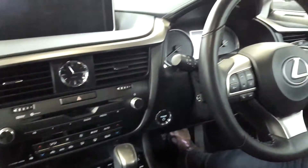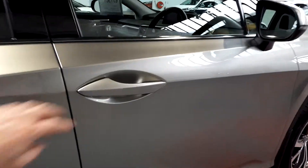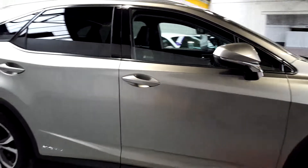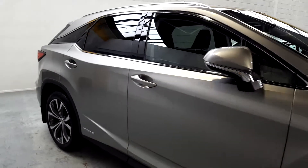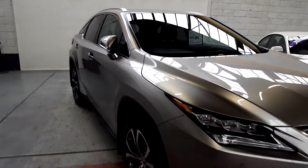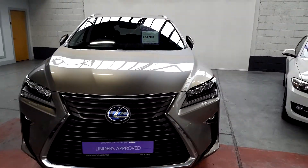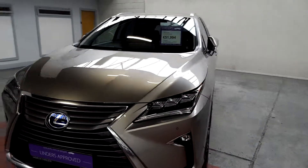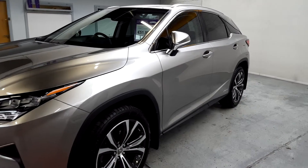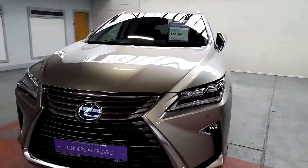There you can see the steering wheel and seat move back as you exit. That's a quick overview on this lovely RX 450h Luxury. It's been in with Lexus twice and recently had its battery warranty updated, so there's full warranty on the battery. It comes with ceramic paint and fabric protection, full three-year GAP insurance, and full warranty from ourselves. For more information or to arrange a test drive, give me a shout here at Linders of Chapel Izard.